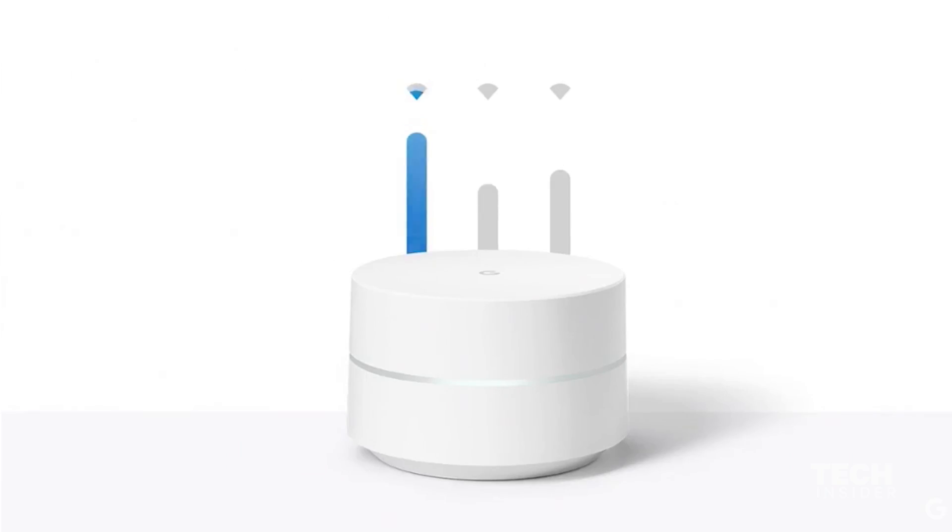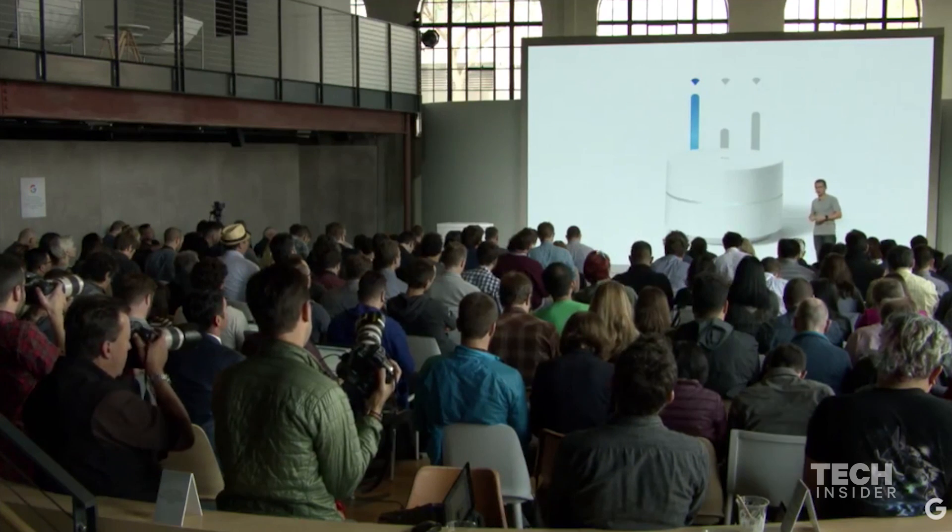On top of great coverage, we've built a feature set called Network Assist that will actively manage and optimize your network behind the scenes, so you don't have to figure out how to adjust your router.